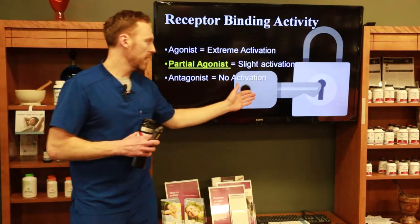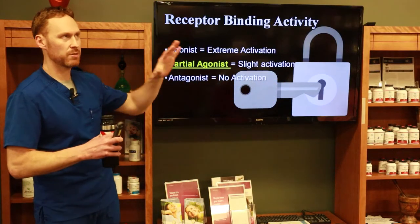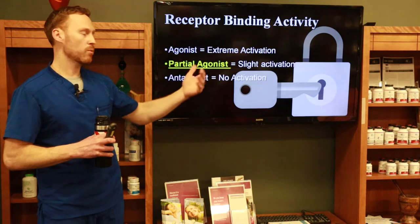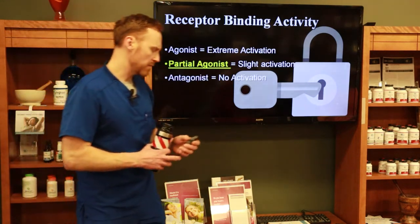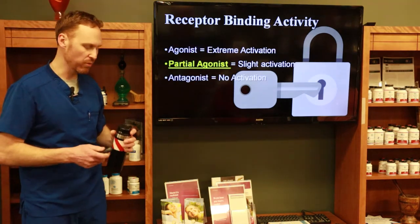Think of it as a lock and key: morphine enters the receptor, we don't feel pain anymore, but we also get a high. A partial agonist slightly activates the receptor but not to the same extent as morphine. An antagonist enters the receptor but just sits there without opening the lock, blocking whatever action we want it to perform. A partial agonist somewhat stimulates the receptor but doesn't do a complete job.